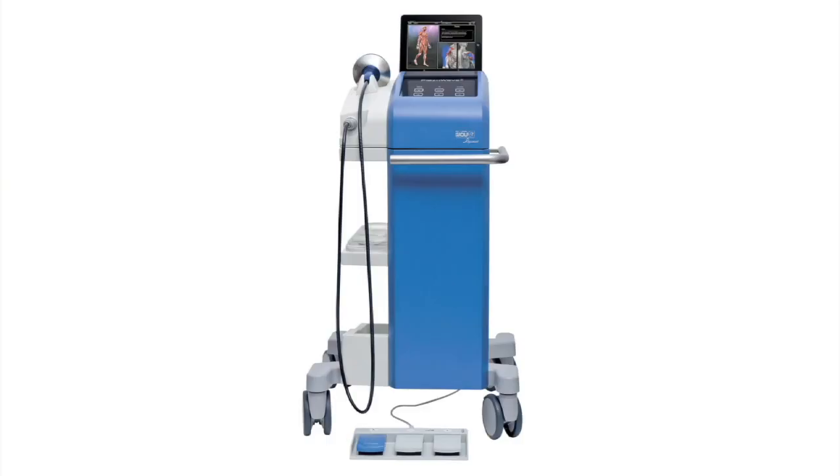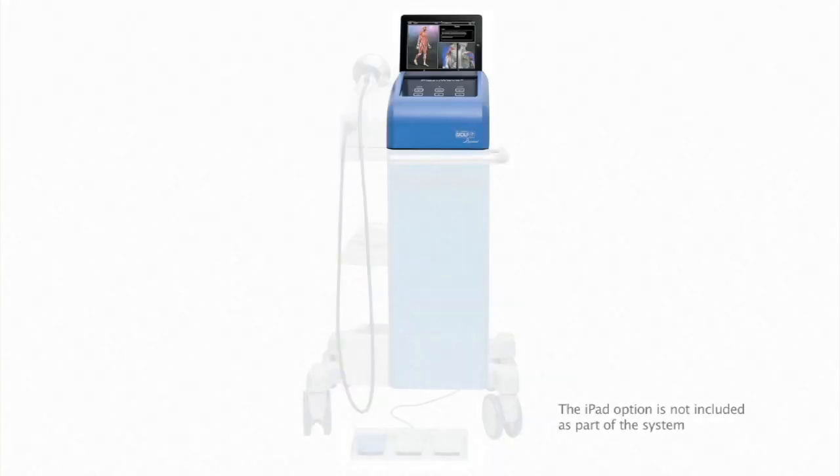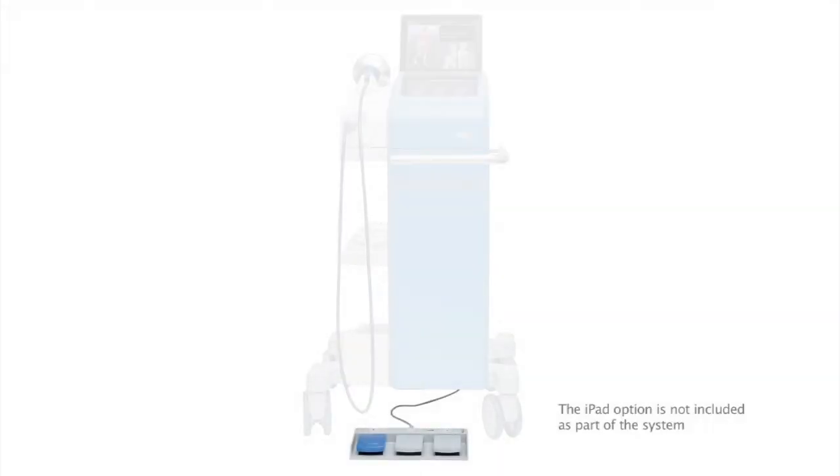The PisoWave 2 is comprised of the therapy source, control unit, foot switch pedal, and a unit cart.